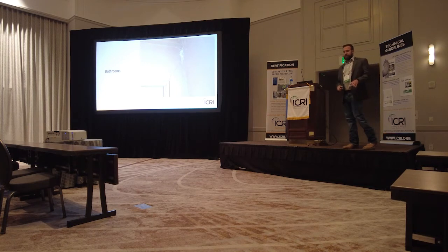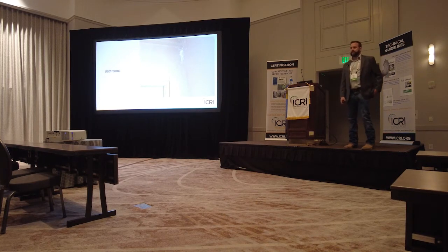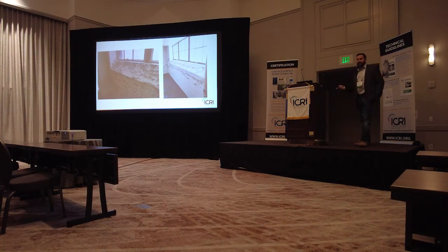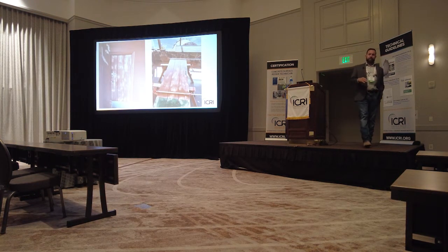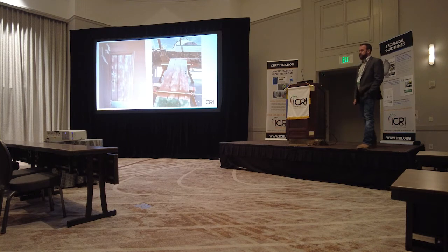Now we're into the first construction season — a six-month-long project where you've already lost your exterior temperatures. That means it's time to move inside, because you can't do anything else on the exterior in the first year. You move to the interior and start taking care of it. It was decided that the interior cracking was not a full-depth repair, so we were able to get in there and start injection on these locations. We were able to replace all of the doors on the facility except for two — two of the doors were deemed to be original 1942 doors. Those needed to go back through the historic requirements.